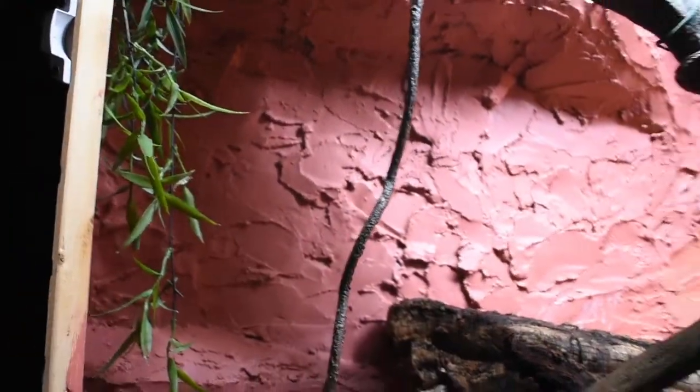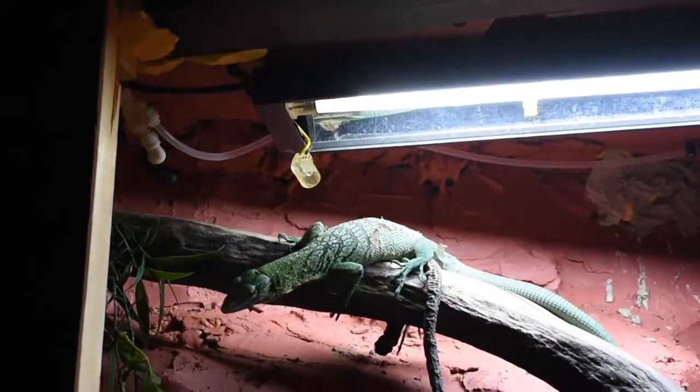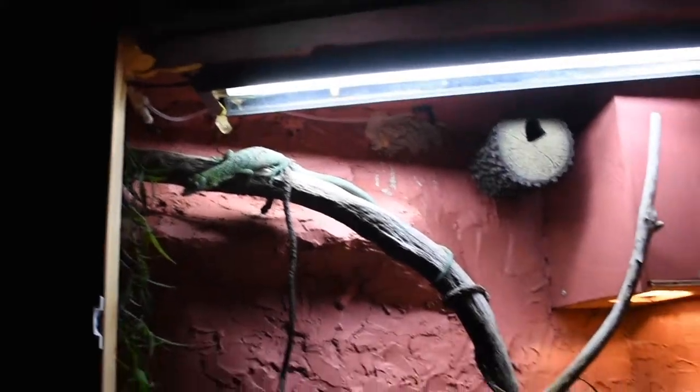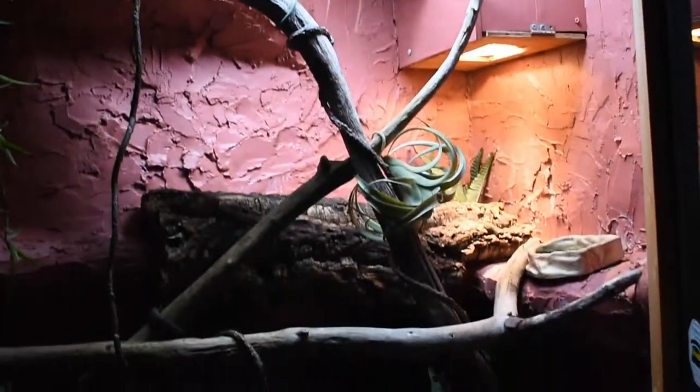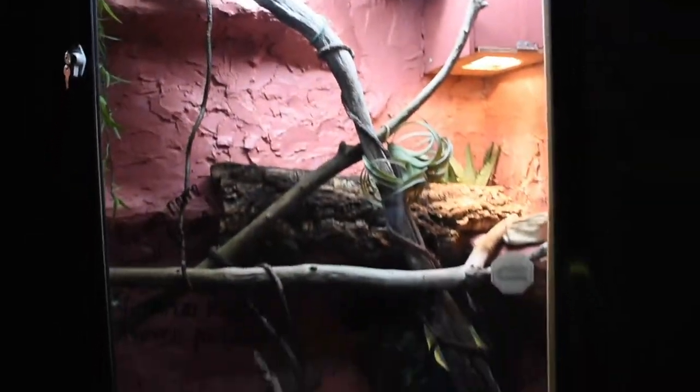I just wanted to give you guys a little viewing of her and how sweet she is and her cage — she's just a doll. That's her enclosure: real tall, wide, not very deep, but plenty tall and plenty wide. Okay, so that's Miss Prana, the green tree monitor, Varanus prasinus.